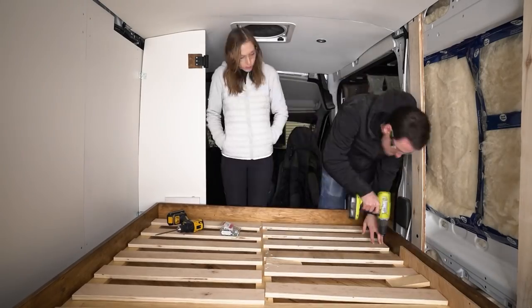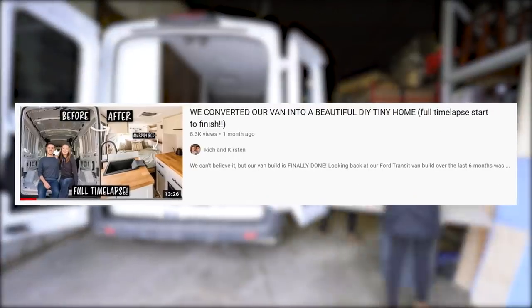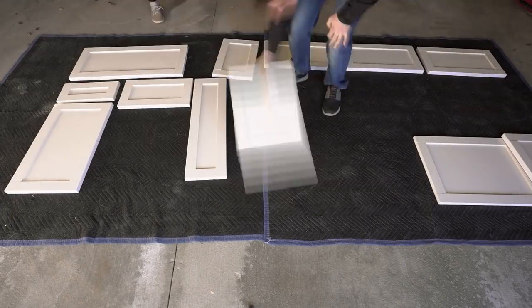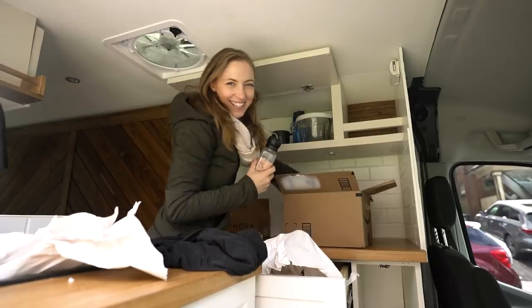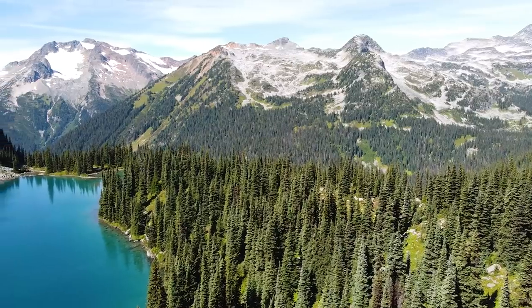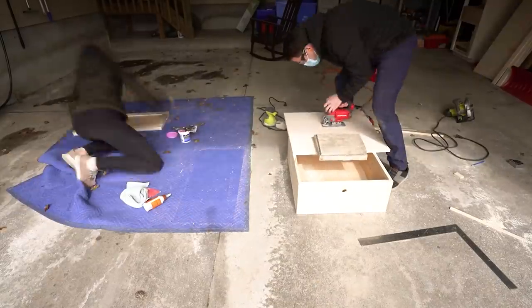If you're interested in the specifics of how we built the van, be sure to check out our full time-lapse video or the van build playlist on our channel. Now that we're fully moved into the van and with a summer in the Canadian Rockies on the horizon, we felt it's time to finally share the fruits of our labor with a van tour.